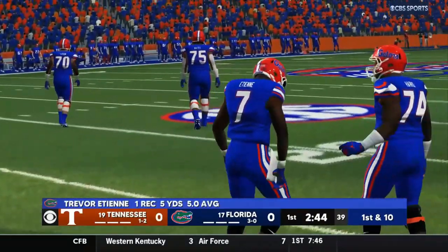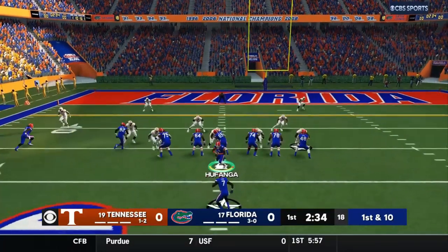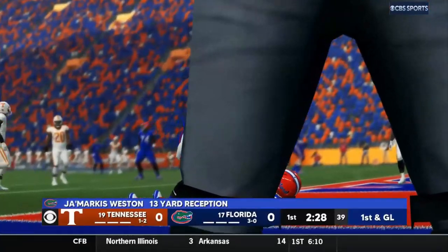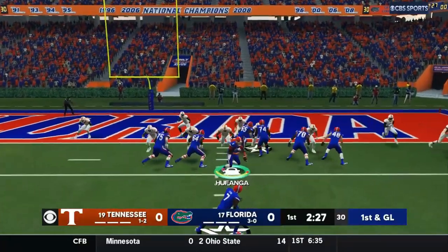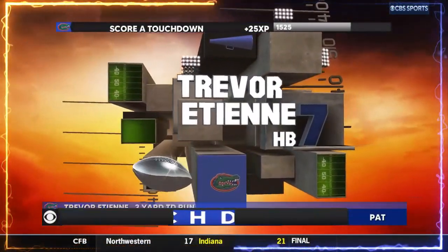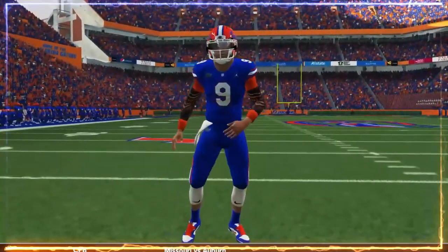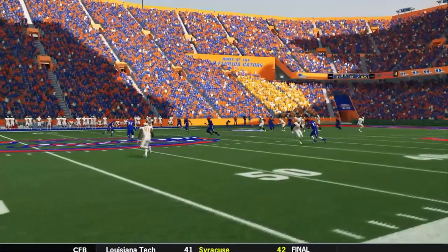First down and 10, eighth play of this drive, clock is rolling. We got a play-action pass here — Funga play-action rolling out to the right. Weston's got it, knocked out of bounds, but we got a first down and goal, Gators. Hurry up! Halfback stretch coming up — handoff to ETN. Yes, we're in there. Touchdown, Gators!